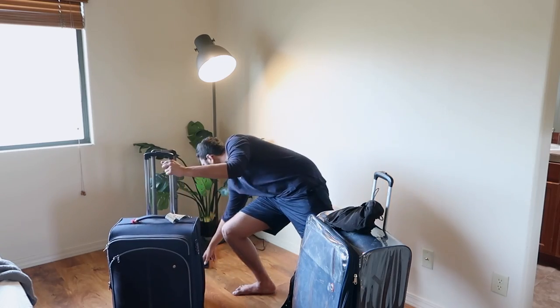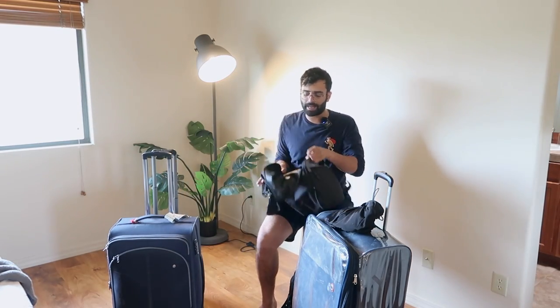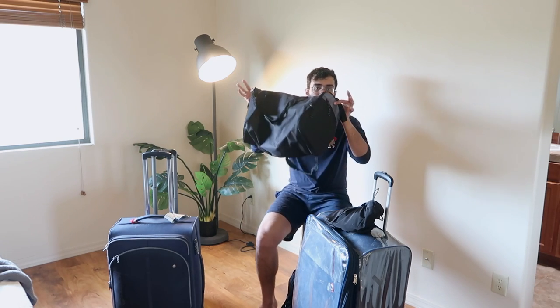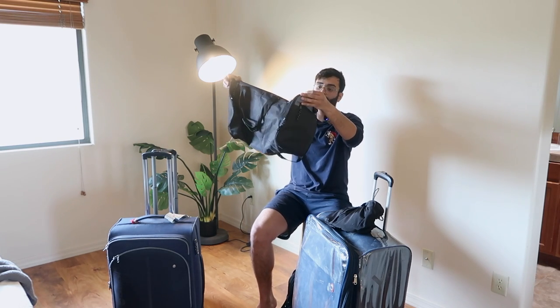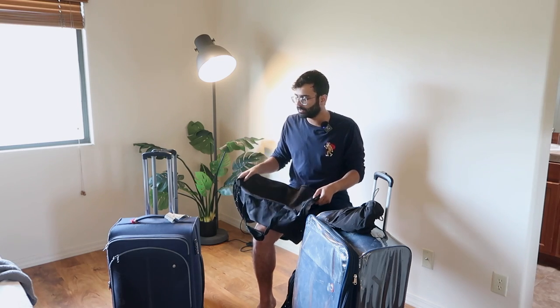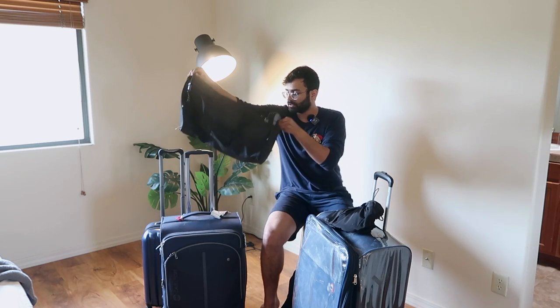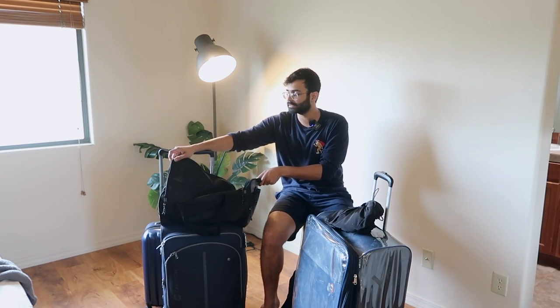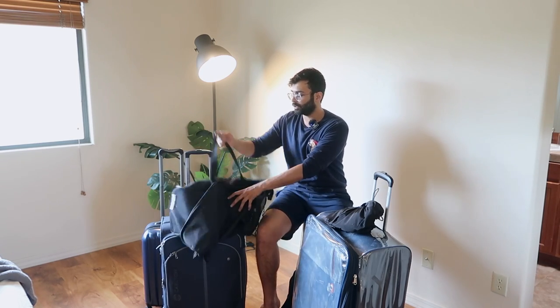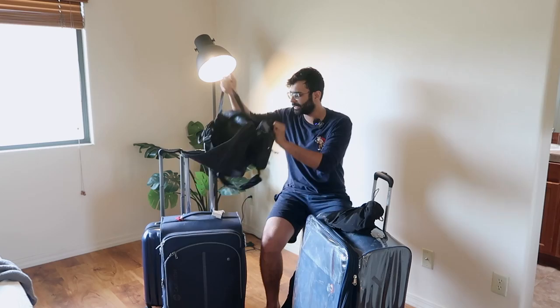I would not recommend going for a duffel bag. The problem with a duffel bag is it doesn't have a weight of its own, so you can fit in a lot of stuff — but always carry at least one suitcase with a duffel bag so you can put the duffel bag on top and roll it, instead of hanging it on your shoulder.